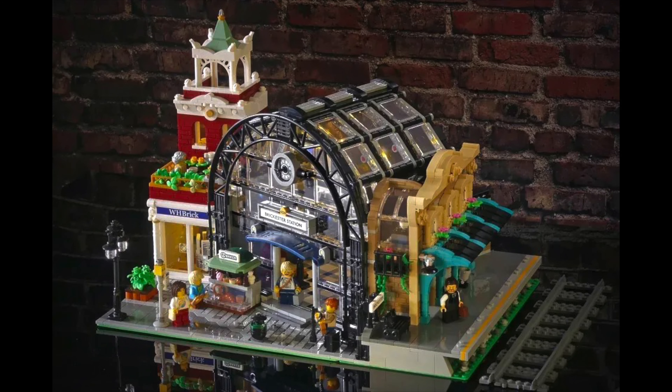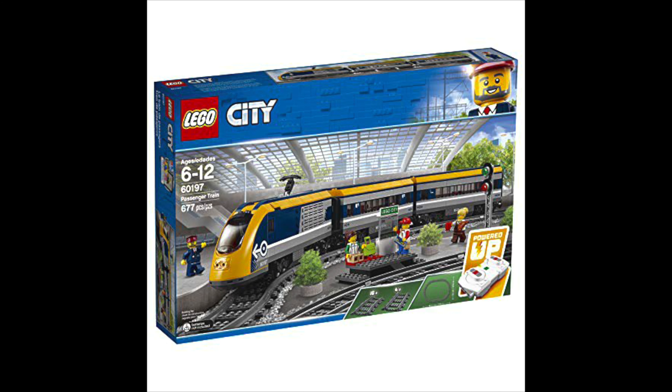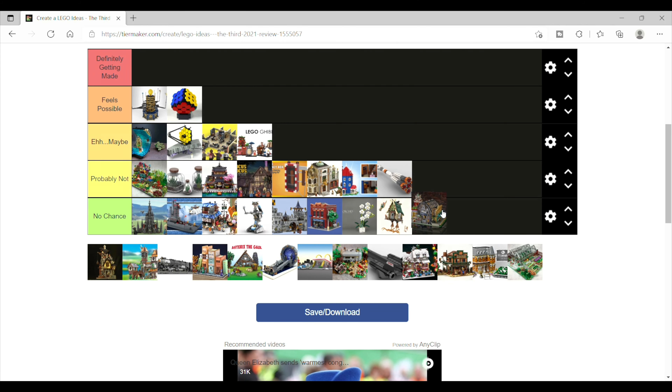After that is the Meeting Point, which is kind of a hybrid of a modular build and a train station set. It looks great and is a great idea. I just think it's competing in a space where LEGO is already making sets, so probably not.